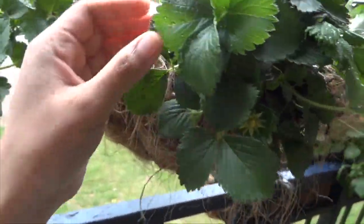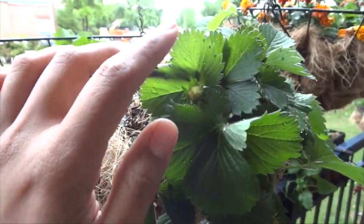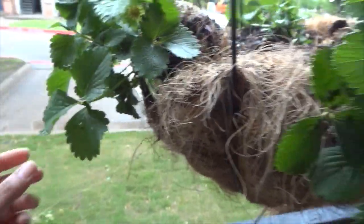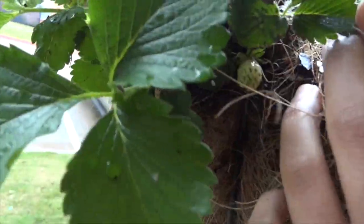There have been a lot of soil splashes on the plants, so a lot of the soil has just been splashing all over. I do see a bunch of strawberries popping up, which is nice.